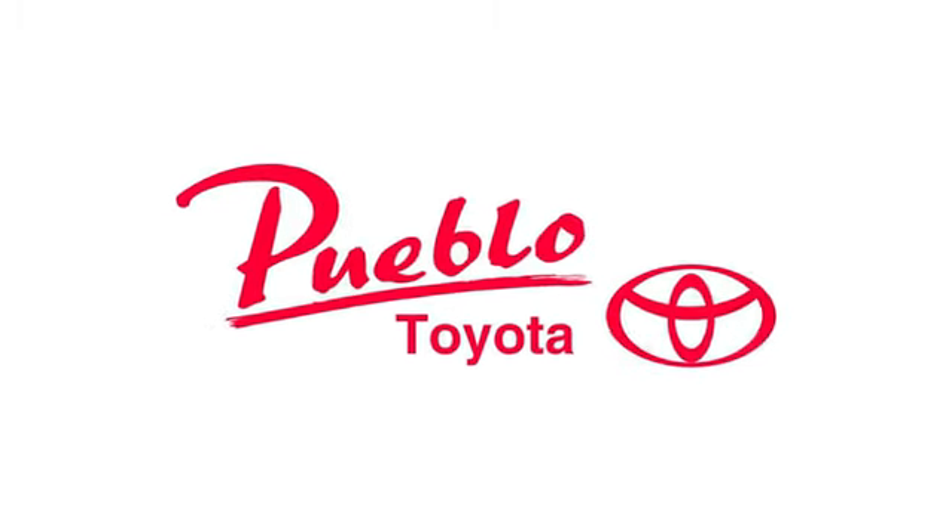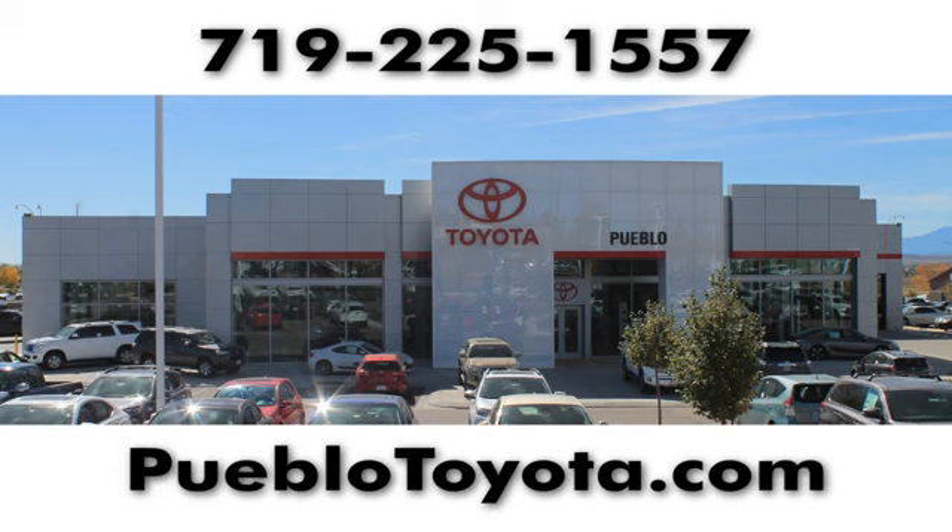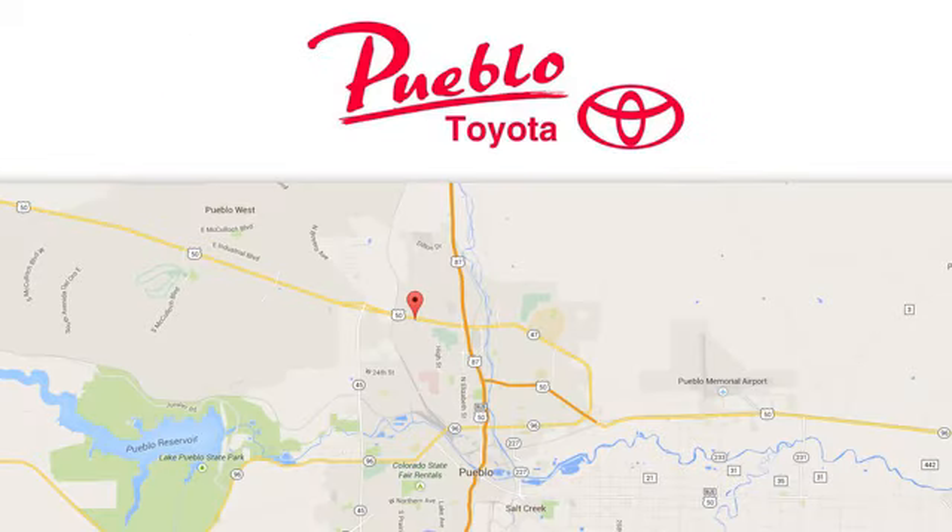You'll find it all at Pueblo Toyota. Call, click or stop in today. We're conveniently located at 2220 US 50 West in Pueblo, Colorado.